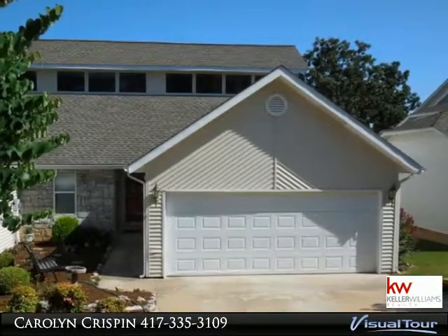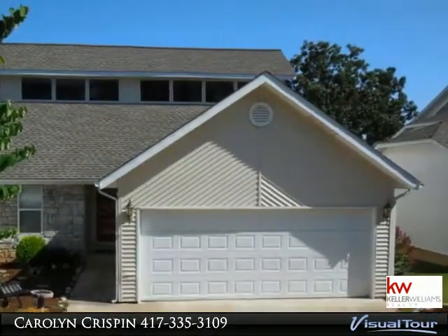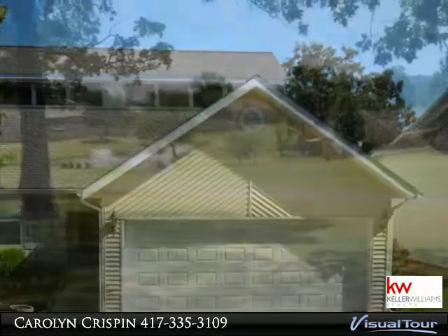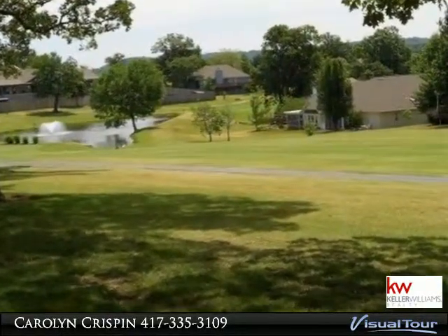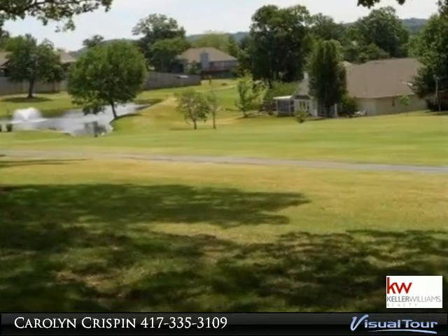Spacious patio home at Buangt Royale on the 14th fairway. 3 bedroom, 2 and a half bath, 2 car garage. Ample storage space includes 3 walk-in closets, with home warranty included.